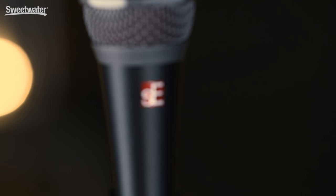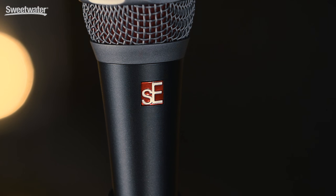For more information about this exciting new member of the SE Electronics family, the V7 microphone, please contact your Sweetwater sales engineer to find out how you can get one today.